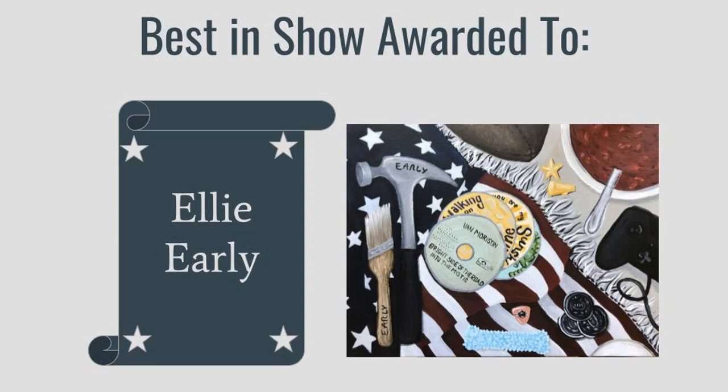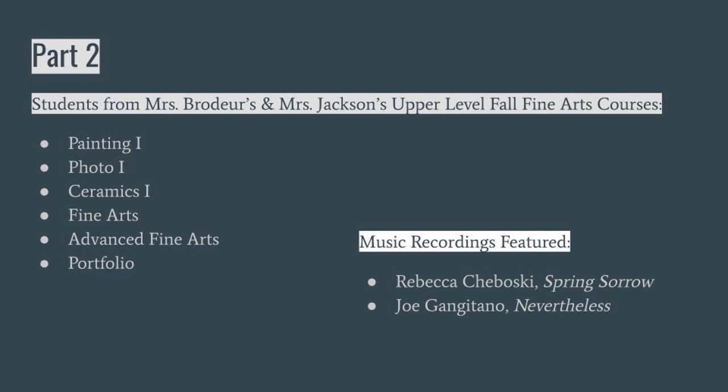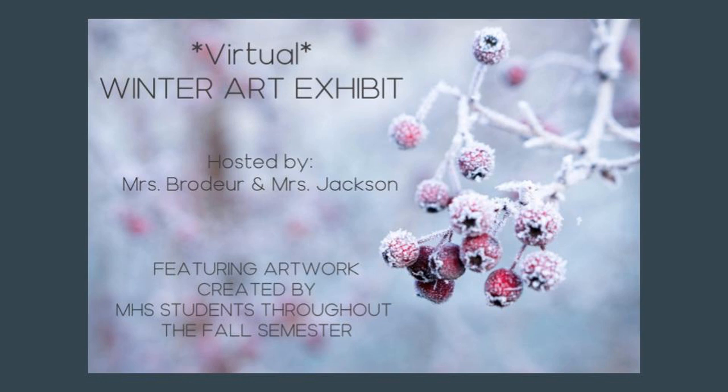Congratulations to Ellie Early — she has been awarded best in show for this beautiful acrylic family portrait. Thank you all for checking out our upper-level fall fine arts courses and the beautiful work students have made this semester despite these challenging circumstances. I hope you enjoyed Rebecca and Joe's beautiful choral recordings as well. Thank you so much for supporting the arts, and please check out part one to see foundations, painting, and drawing student work if you have not already.